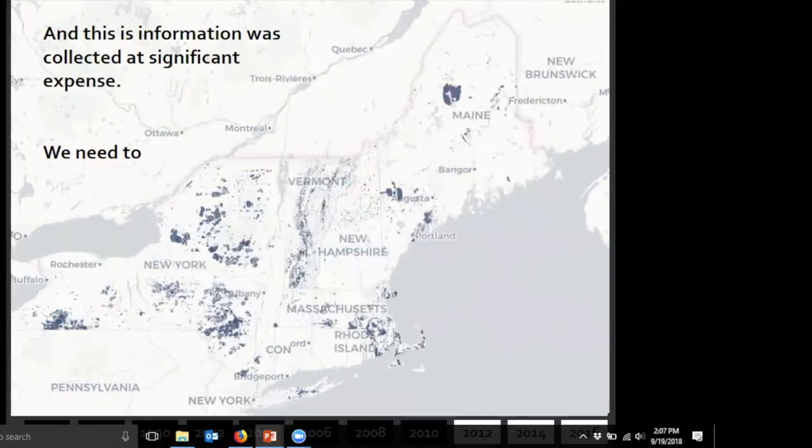This information was collected at significant expense, and we need to find a way to access it. What you're seeing on the screen is a snapshot of what's currently available online from other portals. We have a lot of information that could be out there, but right now we're really only able to get public access to just a couple years of data.